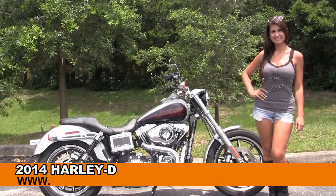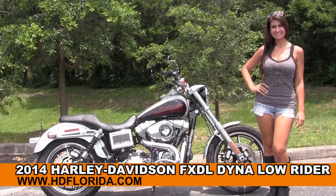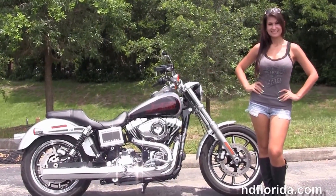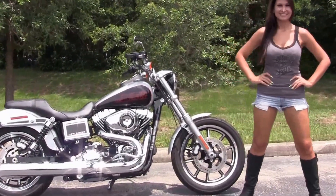Welcome everyone to the world famous Harley-Davidson of Florida. First of all I want everyone to say hello to Isla, and next I want to show you this jaw-dropping used 2014 Dyna Lowrider.